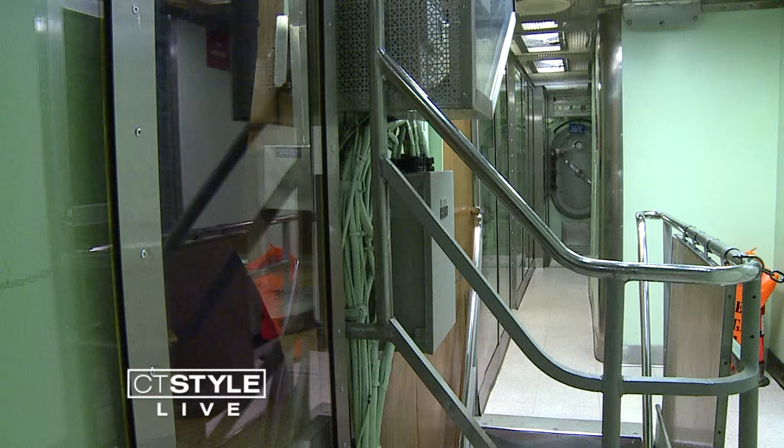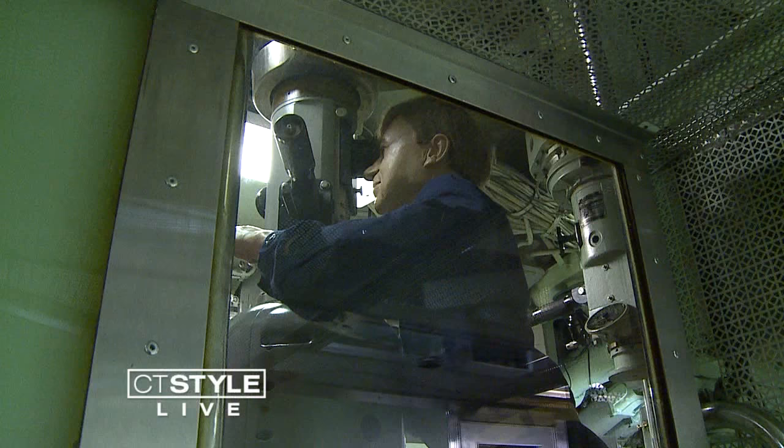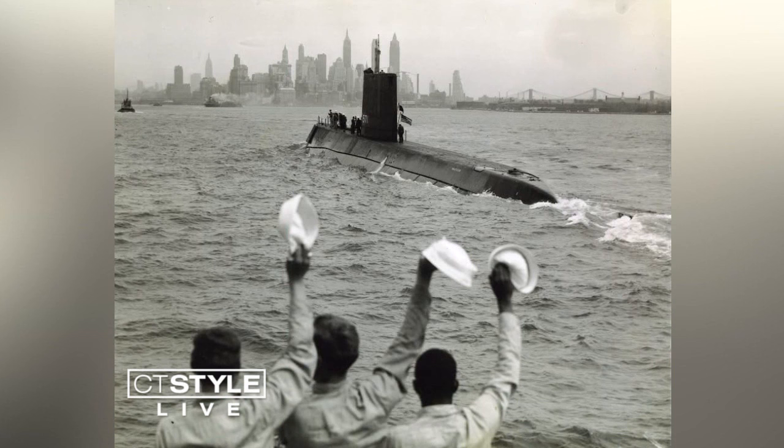So we're standing in the attack center of the submarine. This is where the officer of the deck would have stood his watch. Throughout the years, the Nautilus has been an important part of our country's history, completing many key missions, including the first voyage under the North Pole.